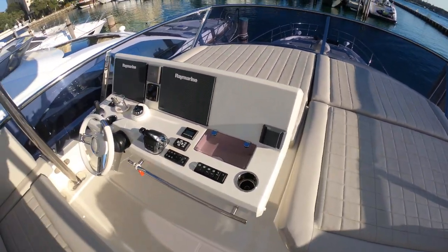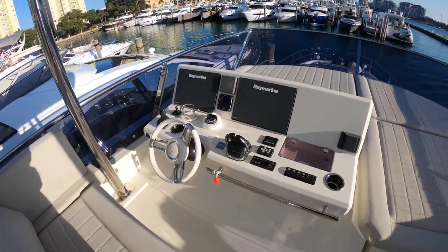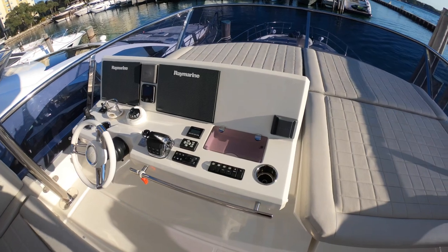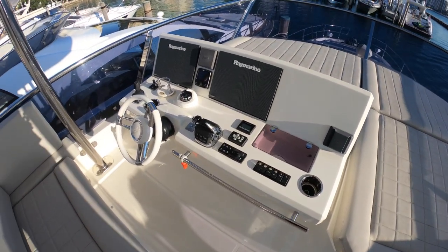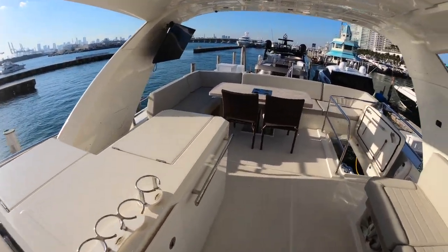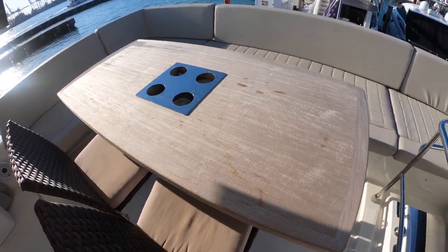The electronics are redundant from what's up here — we have Raymarine up here as well. Obviously your Volvo engine displays, JL Audio sound system. We have a yacht controller on board, which was an upgrade. The teak table, as you can see, is in really good shape — she doesn't need to be re-varnished or sanded at all. It's really nice and we keep that covered.